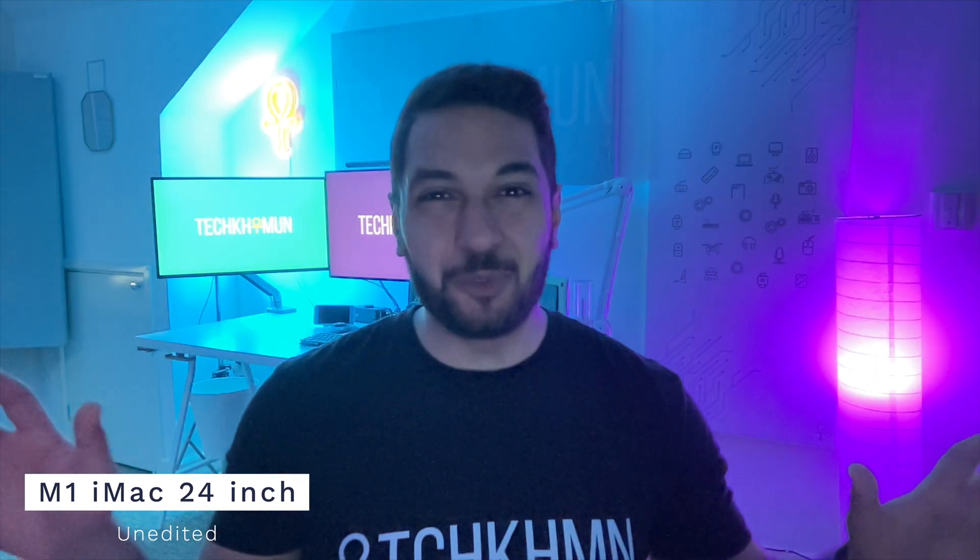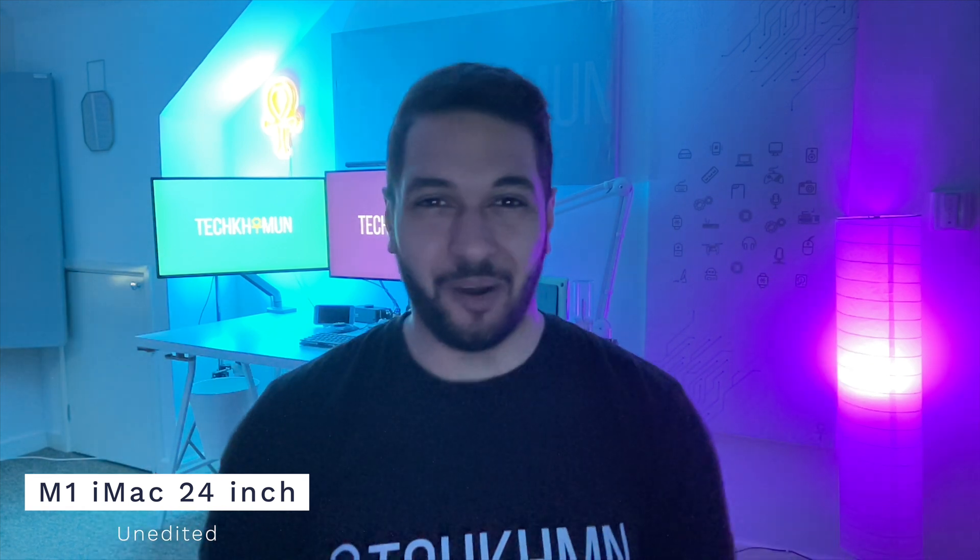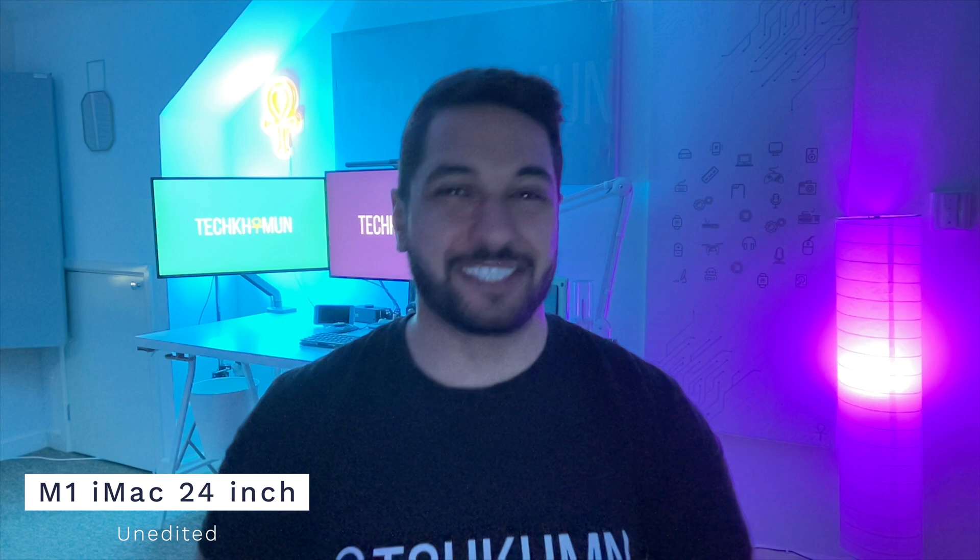So now we've got all the lights off, except for obviously the lights in the background. This is a big stress test on the webcam just to see how it's going to handle.